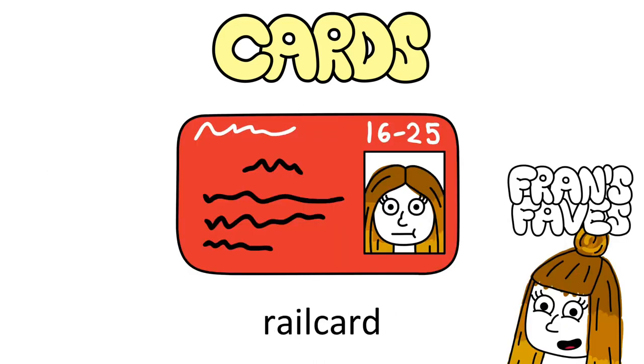I'd also recommend getting a 16-25 railcard — it is a godsend. You save a third on every rail journey. It's currently £47 for three years, so absolutely get this. I'd probably get the train once every three months at most, but just this year alone I've saved £90. If you get the one-year card, you'll probably break even after only a couple of short journeys. Even if you usually drive to and from uni, your mates may want to go on day trips to neighbouring cities, so it's still likely you'd save money.